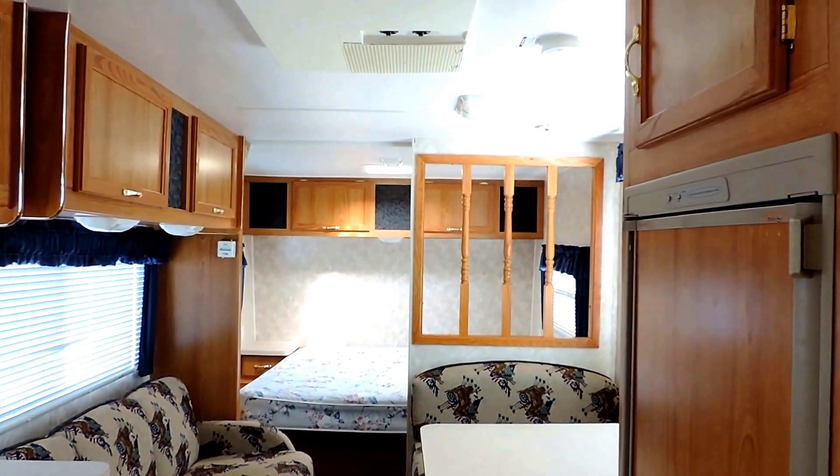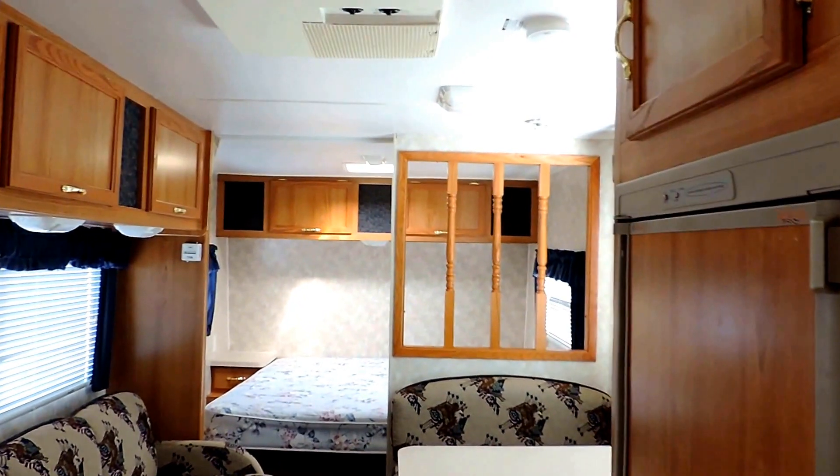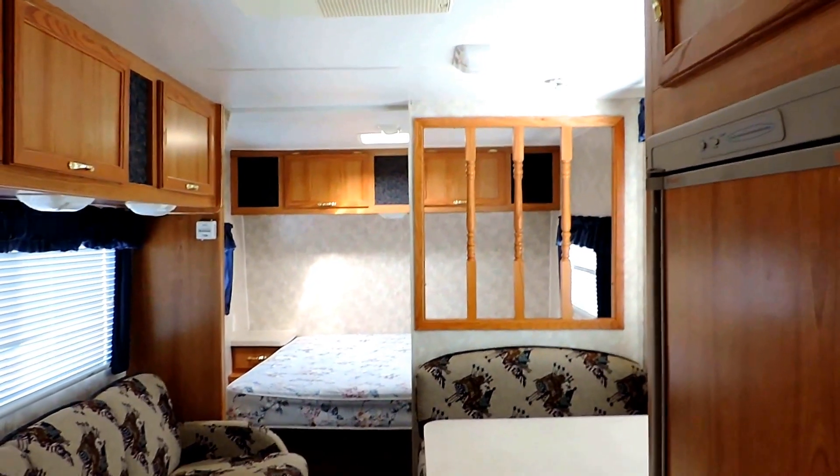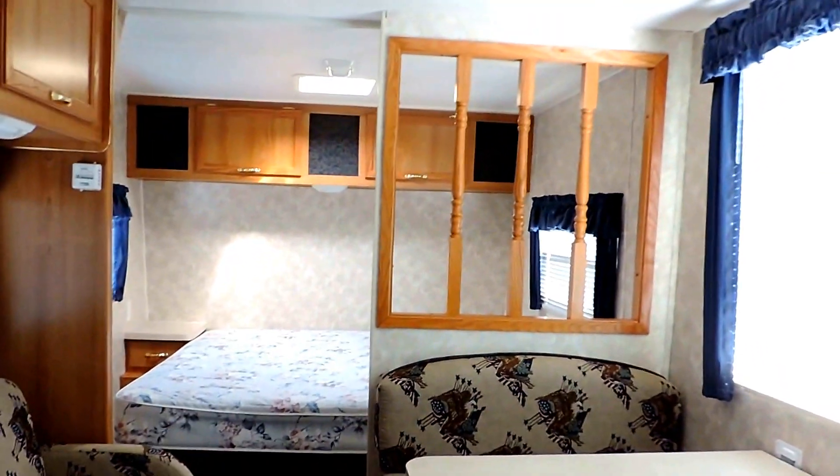This is the 2003 Coachman Spirit of America, model 249QB. It only weighs 4,042 pounds — a very, very lightweight couples camper. If you have any questions about this unit or you're interested, feel free to give us a call anytime. Thanks for looking.